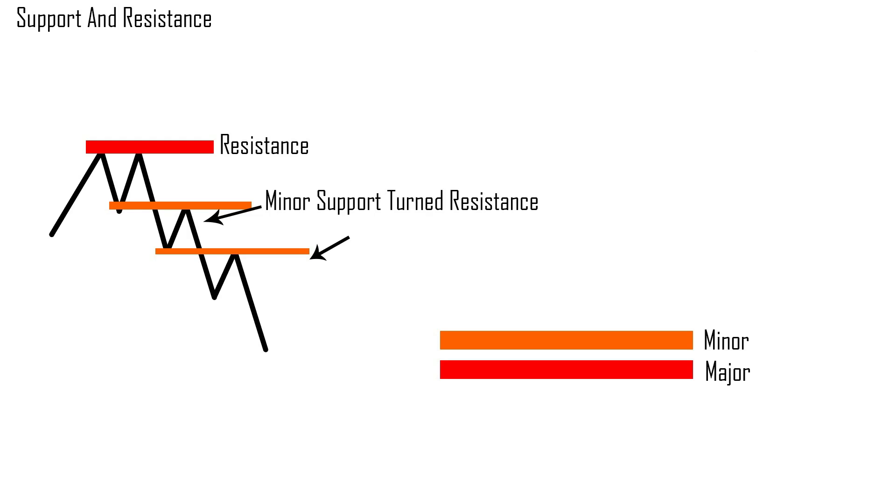In today's video, we're going to talk about support and resistance — what that is, as well as the easiest possible way for you to identify support and resistance and to better get you going as a beginner in the market. We're going to talk about these two different things: support and resistance.